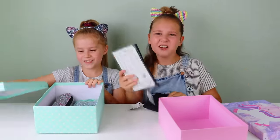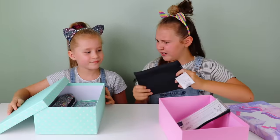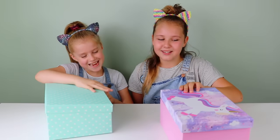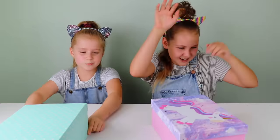I got this really clear pencil case and I got this black one. That feels really weird — it feels like a snake. You got the good one again. Let's just move on to round three, this is getting ridiculous.